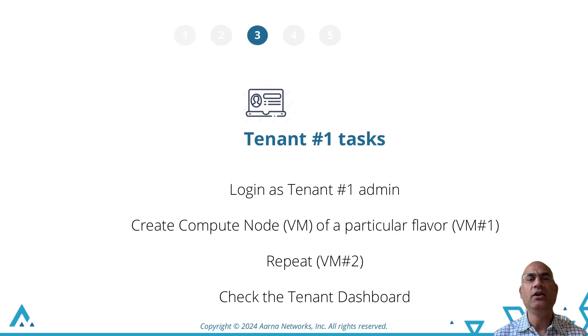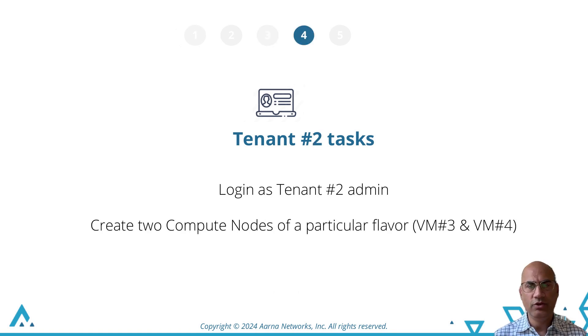In step 3, tenant1 logs in and creates two GPU instances — virtual machines, Kata containers — and we show the tenant observability or tenant dashboard. Tenant2 does the same.